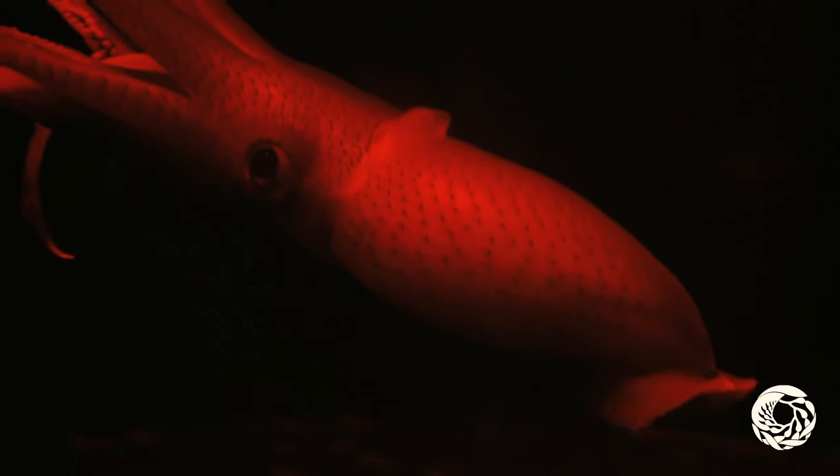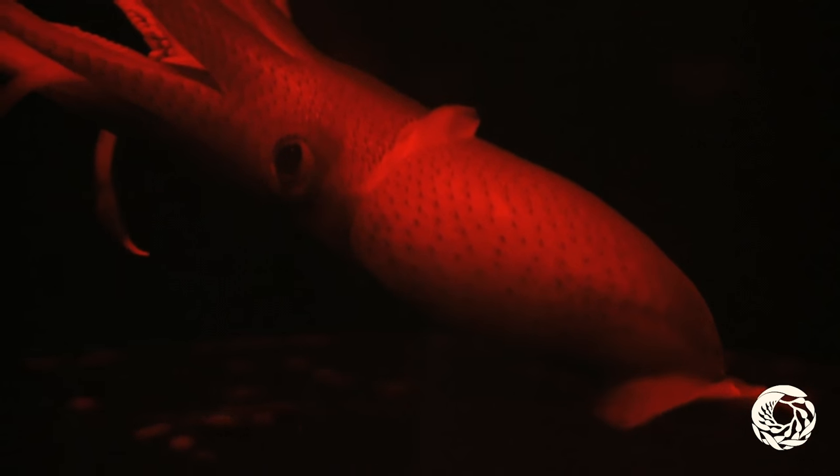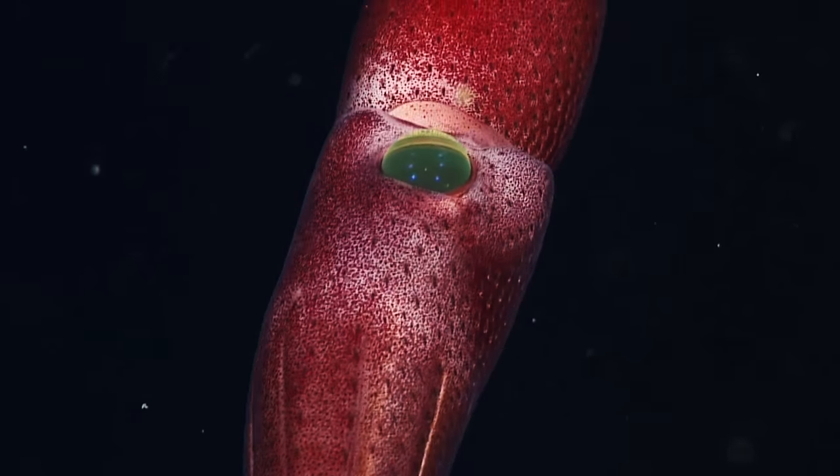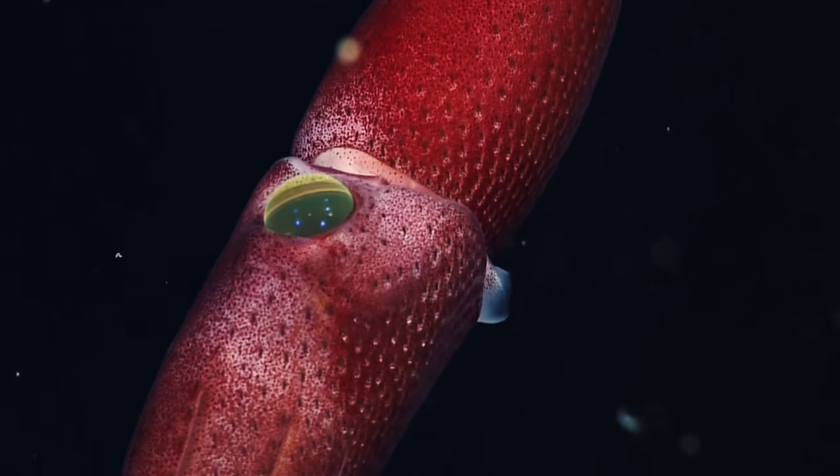The big eye looks up, scanning for creatures casting silhouettes against the dim blue light filtering down from the surface. The itty-bitty eye points down, hunting for critters using bioluminescence to communicate. And speaking of bioluminescence, the strawberry squid has a glowy trick of its own.